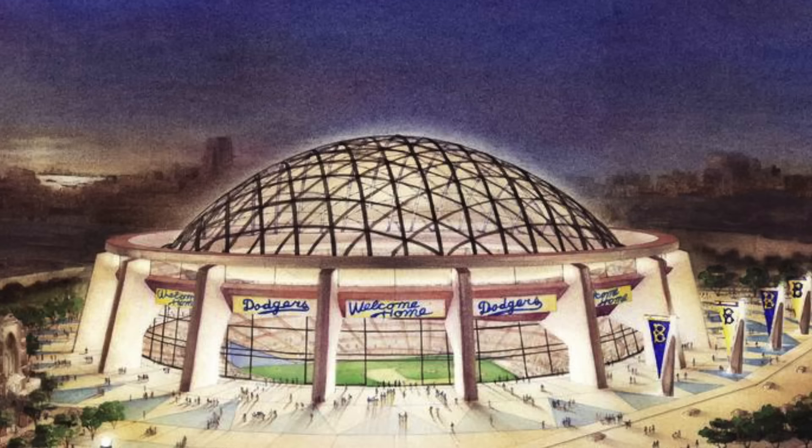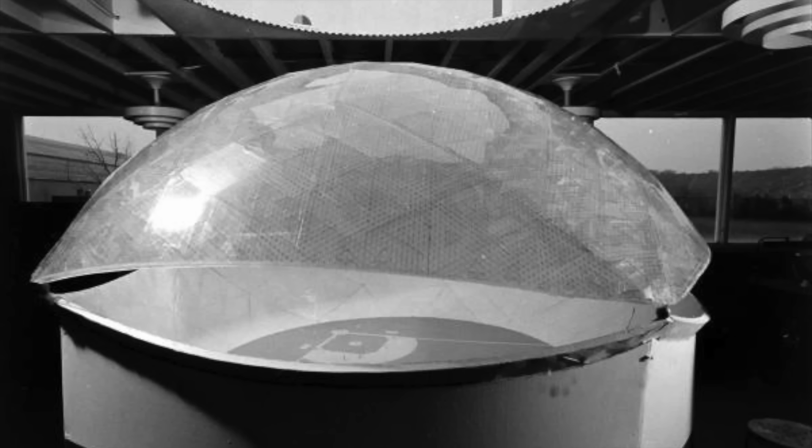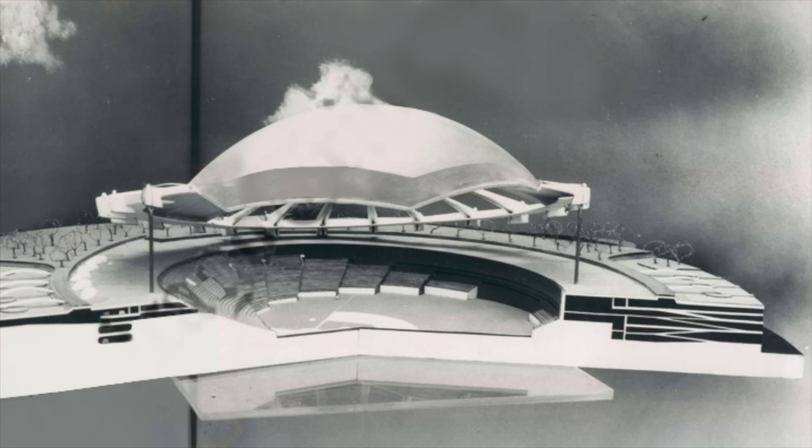The Brooklyn Dome was a domed stadium proposal with a capacity of 52,000, meant to be built right near the current site of the Barclays Center. Obviously, if it had been built in 1960, there's virtually a 0% chance it would be around today. I'm guessing it would suffer a similar fate to the Astrodome — which is still technically standing, but by the year 2000 would have been completely phased out and obsolete.